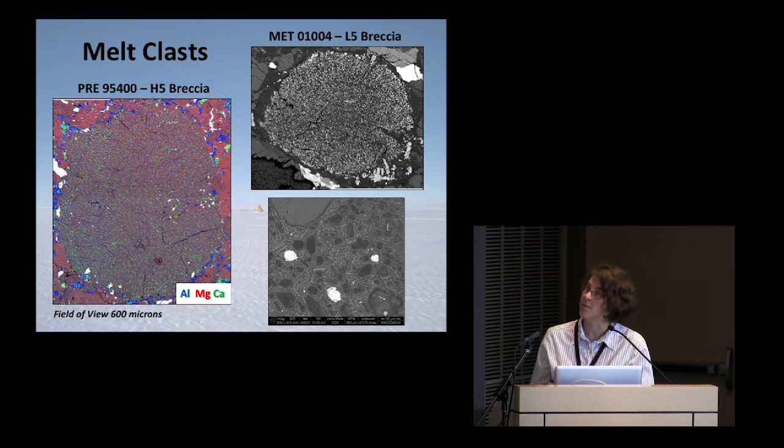Here are a few examples of what the melted clasts look like in our scanning electron microscope. This is a backscattered image — the brightest things you're seeing are the iron-nickel metal that we find in meteorites. The field of view on these is about 600 microns across. Here we've taken that backscattered image on another clast and overlaid aluminum, magnesium, and calcium maps, so we can see a bit more about the compositions. And here we've blown it up even farther — this little scale bar at the bottom is 50 microns — looking at the texture to see if these pieces of rock were indeed melted.